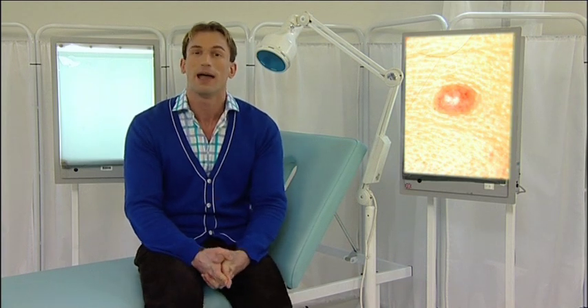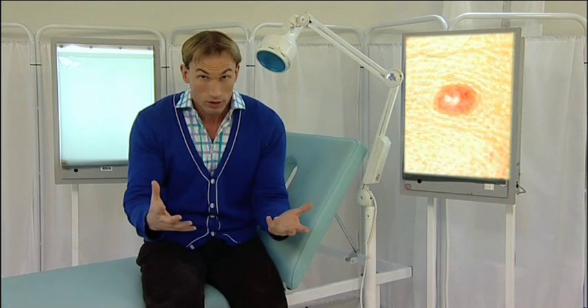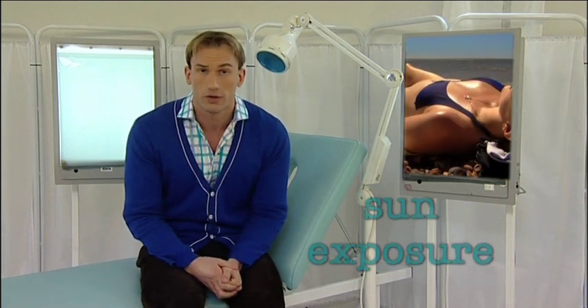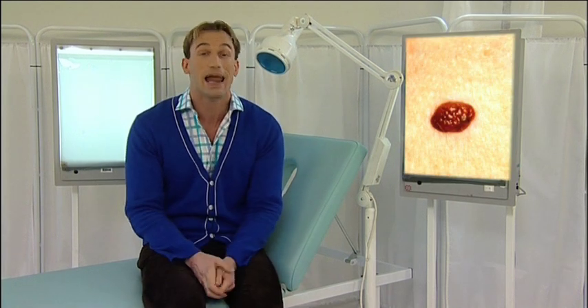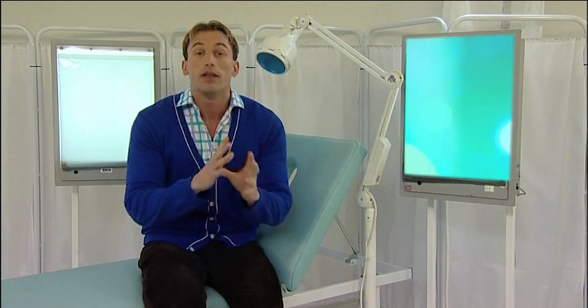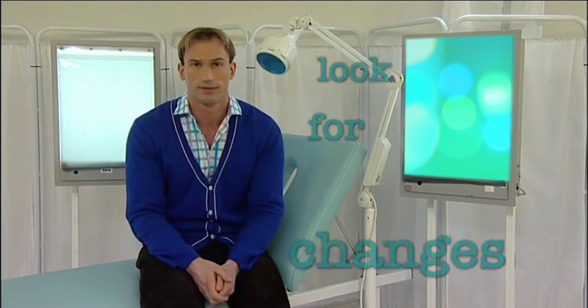New moles can occur at any time. They form where there's a concentration of pigment, which can just happen or can result from sun exposure. Moles naturally come in a range of shapes, sizes and colors and can even be hairy. These in themselves are nothing to worry about — it's any changes or unusual characteristics that are important.